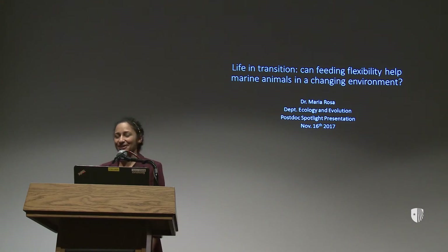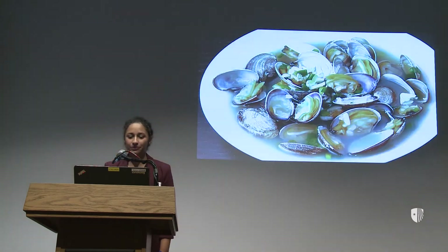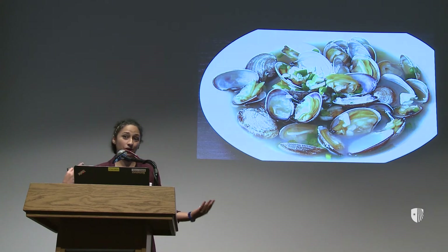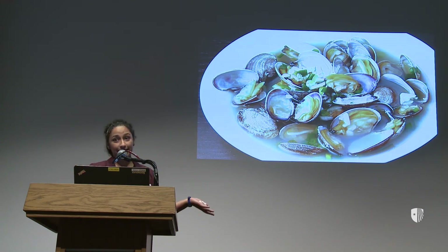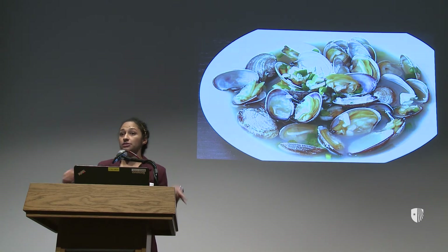Thank you guys for coming and for waiting during our judge break. Most of you are probably familiar with the animals that I work with — you've seen them cross your dinner plates. Scallops, mussels, clams, commonly known as bivalves, are the species that I study. Besides being delicious, they're part of a really big industry here in Long Island.